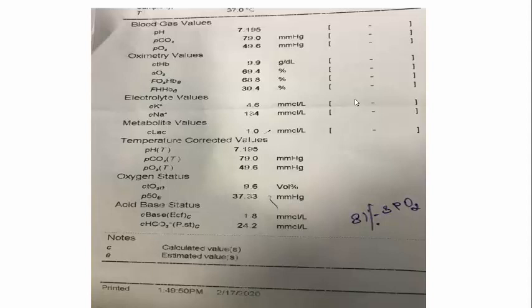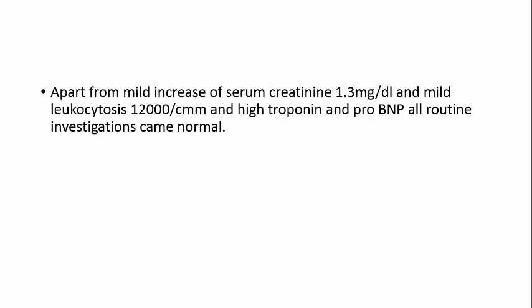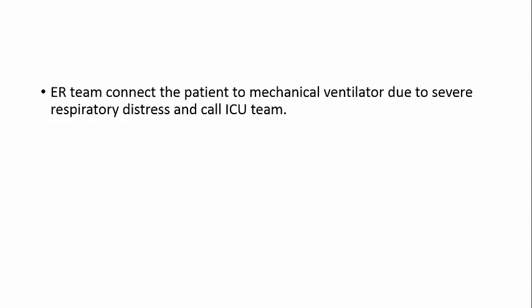This mixed picture is consistent with cardiac asthma and possible pneumonia or COPD exacerbation. ECG showed T-wave inversion across chest leads, lead I and aVL, and biphasic P-wave in V2 indicating left atrial dilatation — consistent with a cardiogenic element. Labs showed mild creatinine elevation to 1.3, mild leukocytosis at 12,000, elevated troponin, and elevated pro-BNP — all supporting congestion and infection.